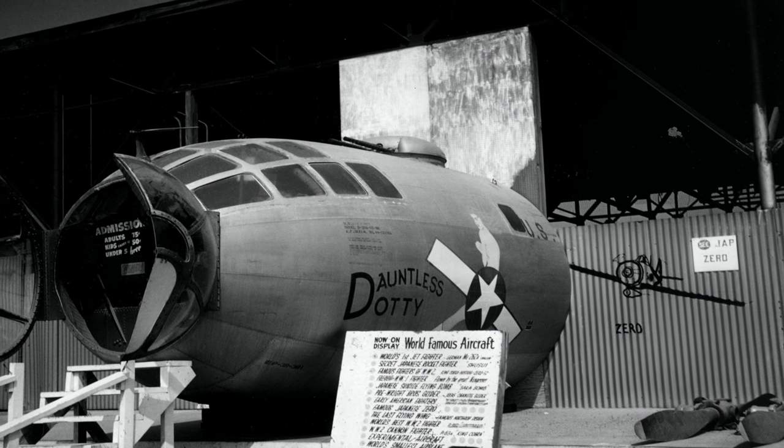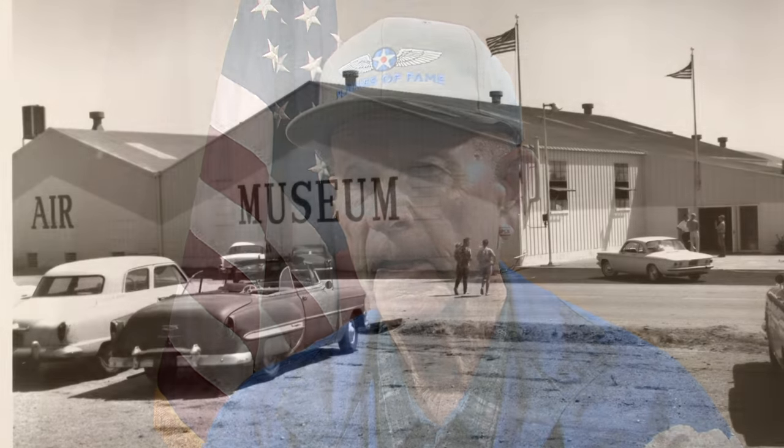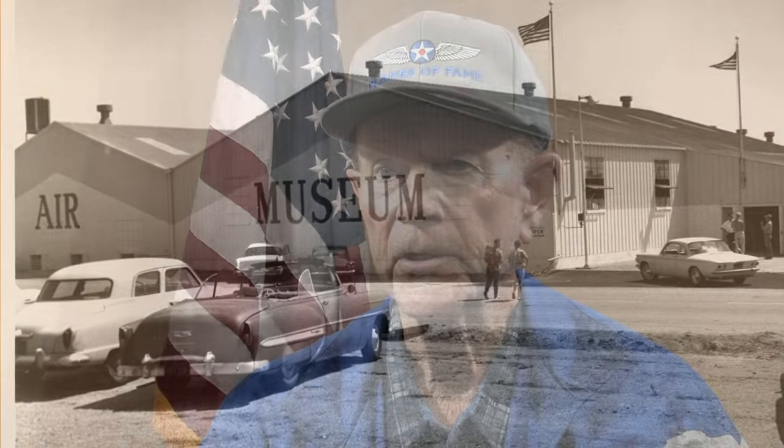So we opened the museum in Claremont, California in January 1957, and began with a small group of airplanes — about a dozen airplanes in a former lumber mill building, which we modified. We had about two and a half acres of property outside. From there, we grew to Ontario and then eventually to Chino Airport. But nobody was saving any airplanes out here.